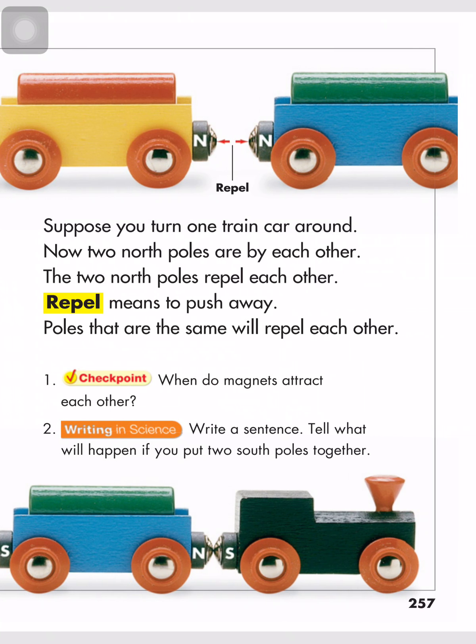Checkpoint: What do magnets attract? When do magnets attract each other? When we put the north pole and the south pole together.